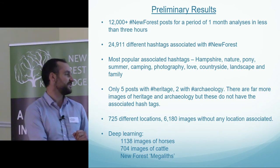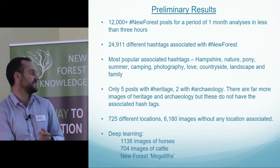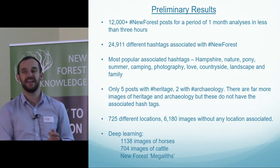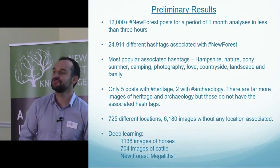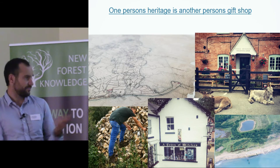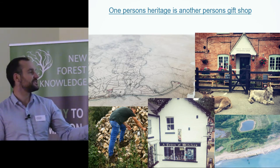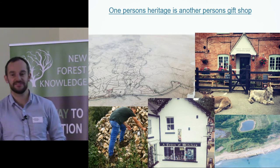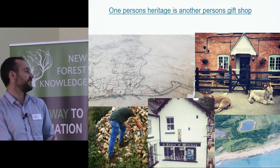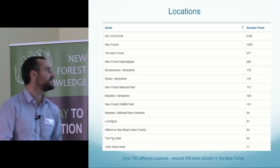The most popular hashtags are visible on screen. There were only five posts with hashtag 'heritage' and two with hashtag 'archaeology', which gives us insight into how people perceive that interest — not perhaps surprising, as it links to work Keith Challis has done previously with Twitter. Just over half the images didn't have locations attached to them, but we do have geo-located images. The deep learning provided thousands of image interpretations — over 1,000 images of horses were identified, 740 images of cattle, and 'megaliths' which ended up being trees, so there's some tweaking to be done.